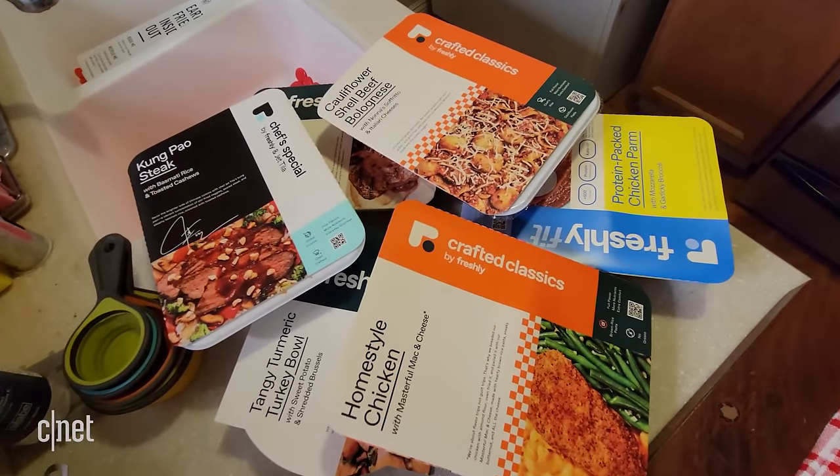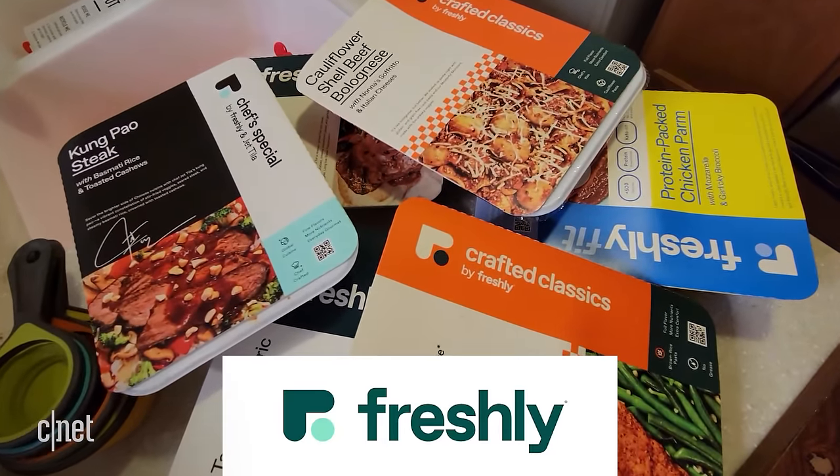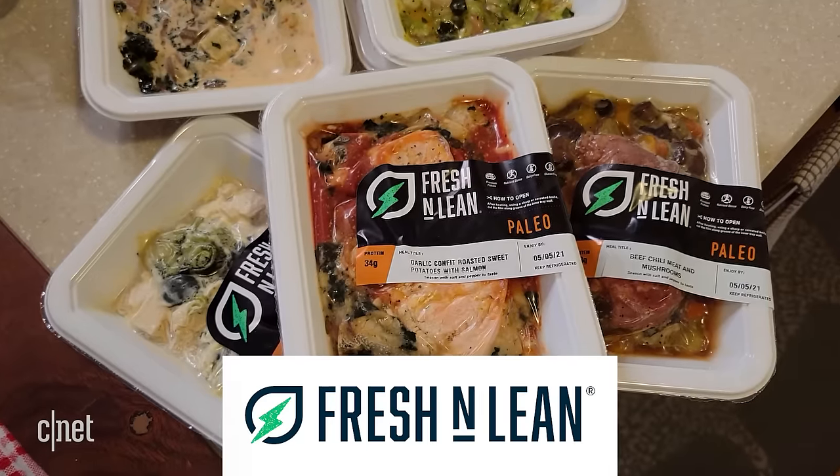They look delicious, but also like a lot more work than I'm interested in doing just to feed myself. So I went the easy route and decided to try three different meal services that are delivered fully cooked and only need to be reheated. In this video I'm going to be sampling offerings from Freshly, Trifecta, and Fresh and Lean. The beauty of these prepared meal services, and others like them, is how easy the process is from start to finish.